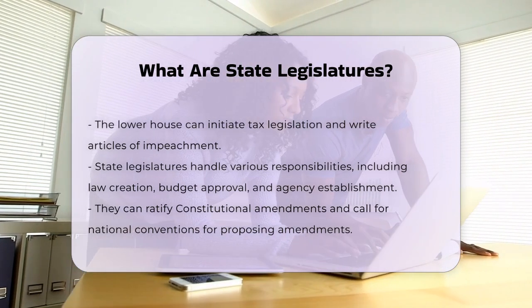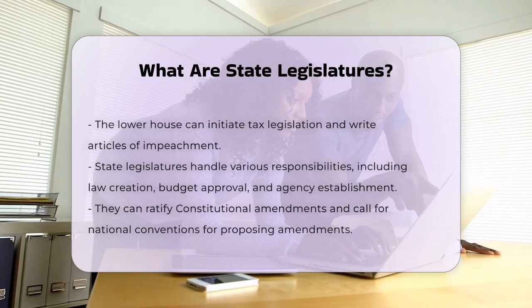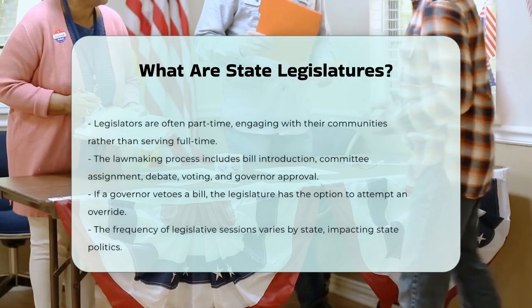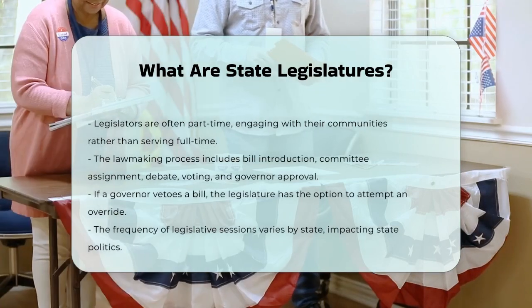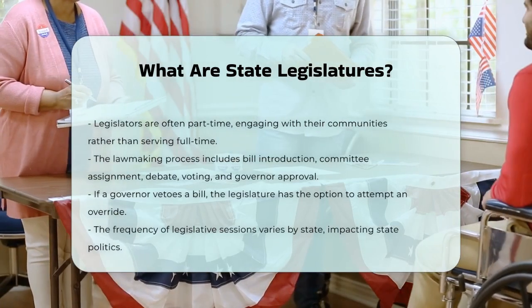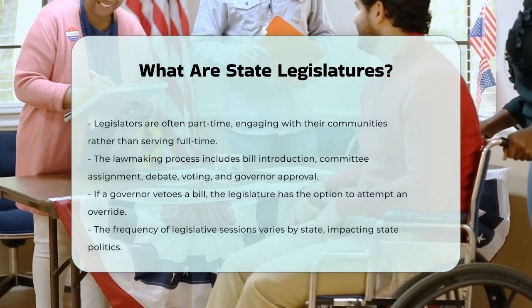The process of lawmaking at the state level involves several steps. A bill is introduced by a legislator, assigned to a committee, and then debated and voted on by both chambers. If the bill passes, it goes to the governor for signature or veto. If the governor vetoes the bill, the legislature can try to override the veto.